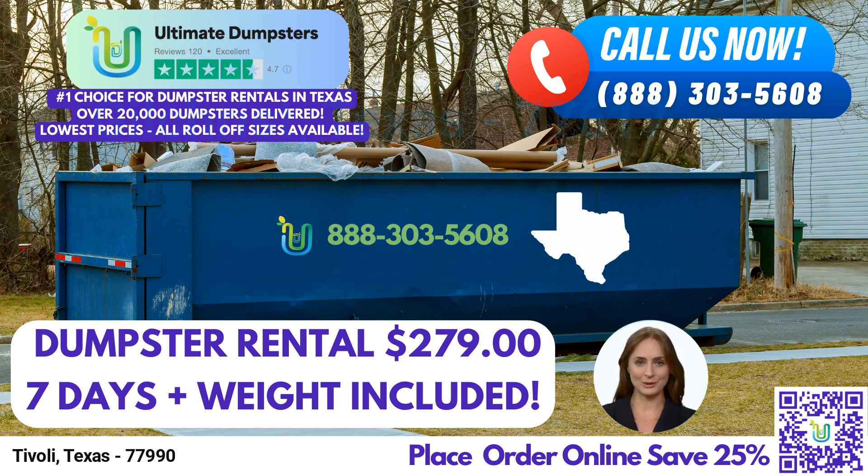Our flexible and affordable pricing ensures that you only pay for what you need. At Ultimate Dumpsters, we prioritize customer satisfaction, which is why we provide free quotes and estimates for every job.